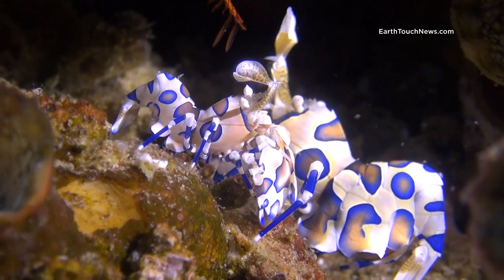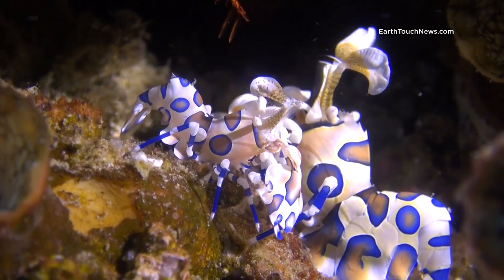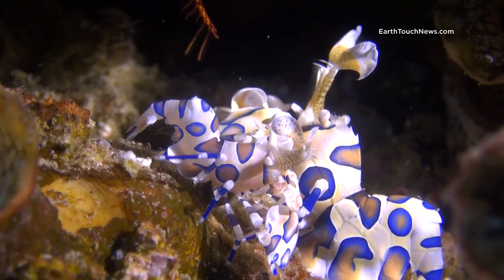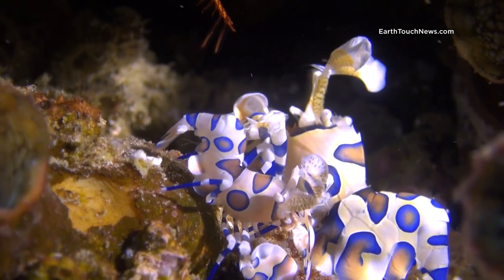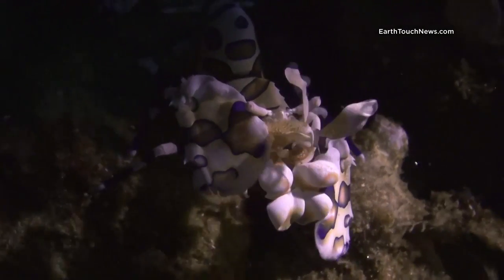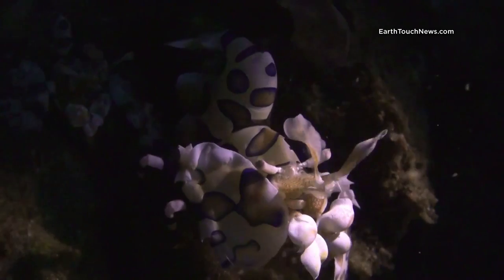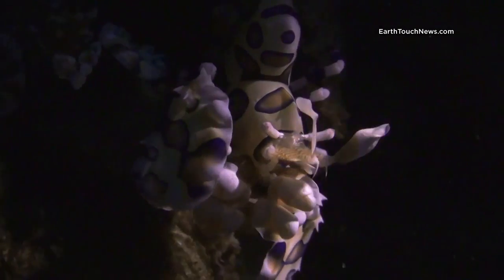This particular pair I managed to find on a shallow dive site in Mozambican waters close to Inhambane. They usually come in pairs, as the larger female together with the smaller male form a bond for life, which is very unusual in the marine animal kingdom. I have also seen them taking care of a few of their offspring as well.